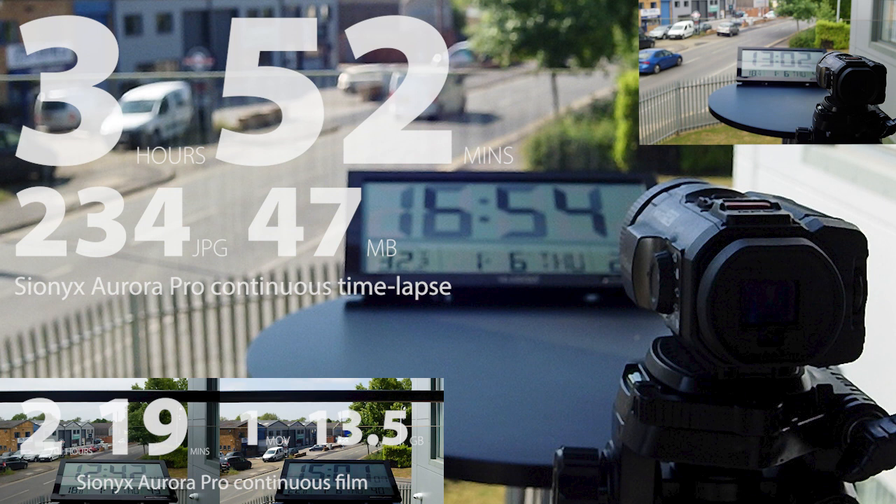So, in our test, a single charge on the Psionics Aurora Pro gives you over 2 hours of continuous filming or nearly 4 hours of time-lapse.